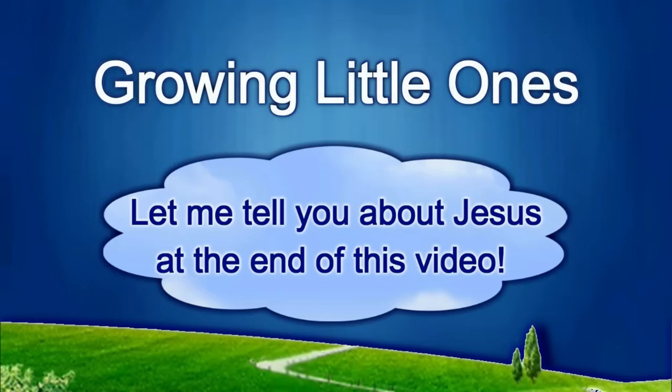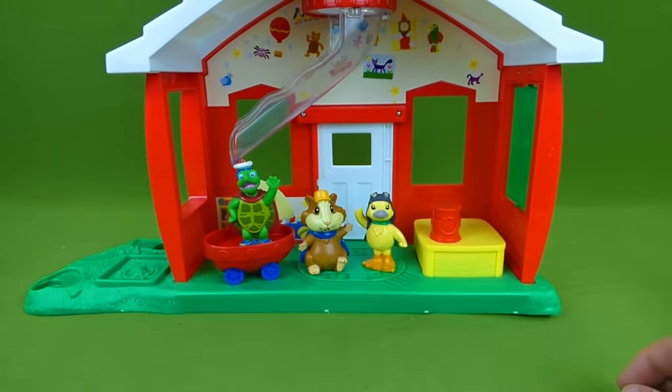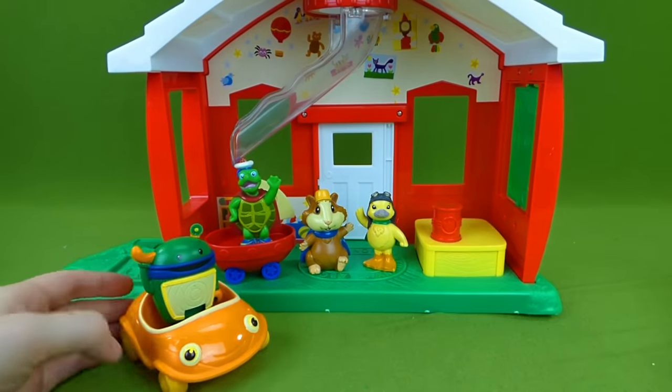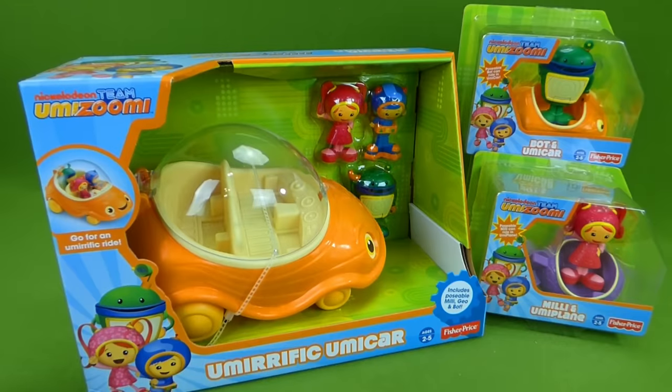Presenting a Growing Little Ones video. Wonder Pets, you've got some friends coming to visit. Here comes Bot with the Umi car — he's gonna help the Wonder Pets. Hey everybody, it's been a long time since we did some Umi Zoomy toys. When I saw these, I just had to get them and share them with you.